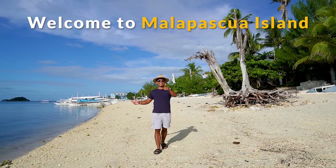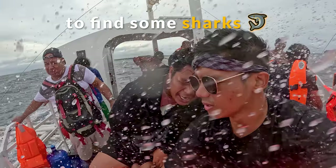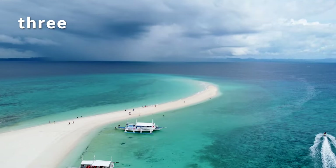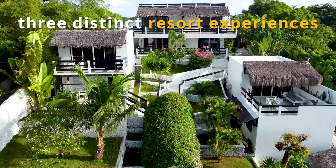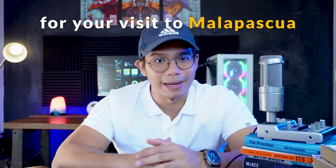Welcome to Malapascua Island. I'm here on a journey to find some sharks, explore the beautiful island of Kalanggaman, and to show you three distinct resort experiences for your visit to Malapascua.